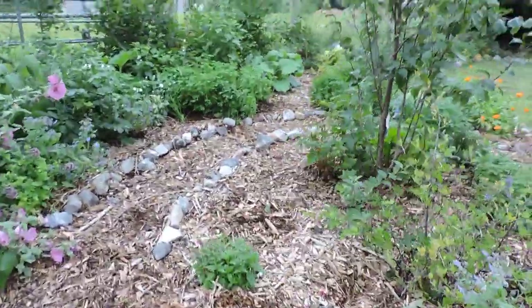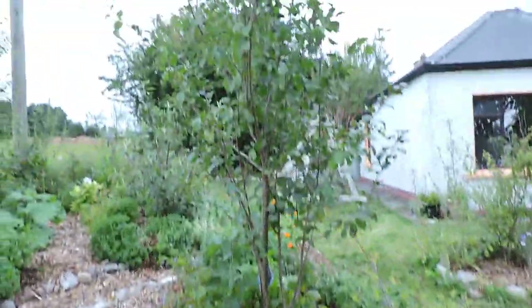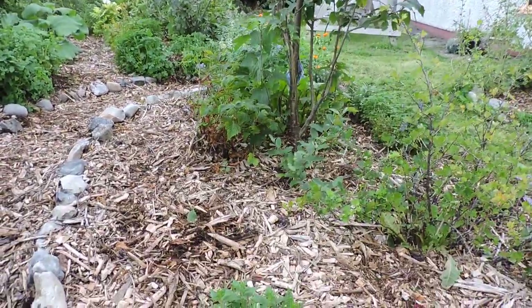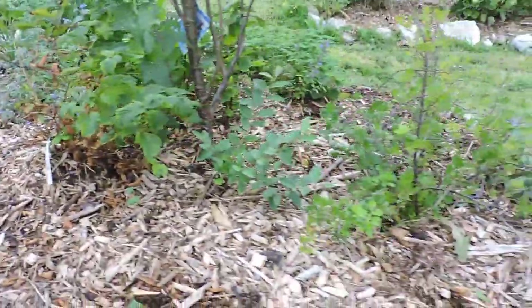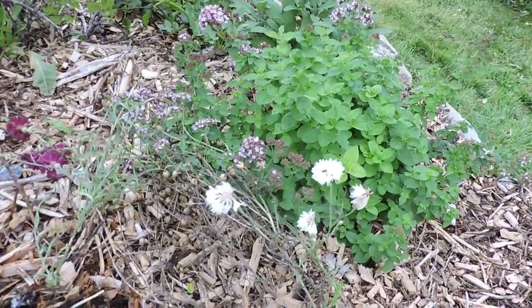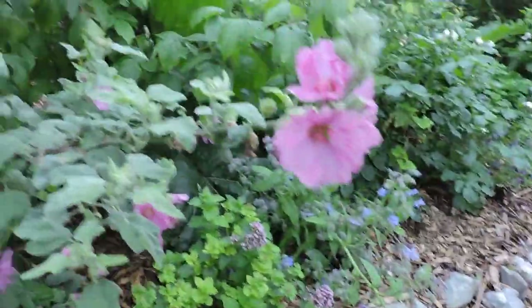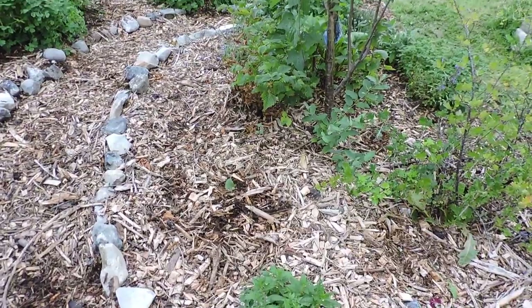I reckon here is a lovely spot right in the middle of the garden beside this plum tree and this salmonberry. We've got plenty of flowers around as well — there's some cornflowers and some oregano and borage and a bit of mallow. So it'll be a lovely spot for the Insect Hotel now.